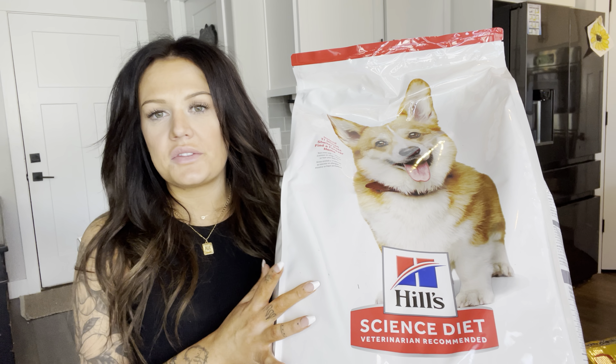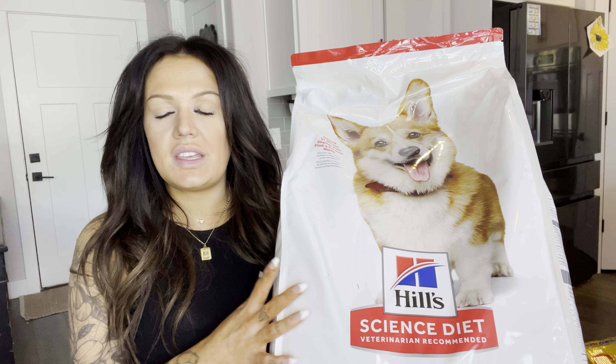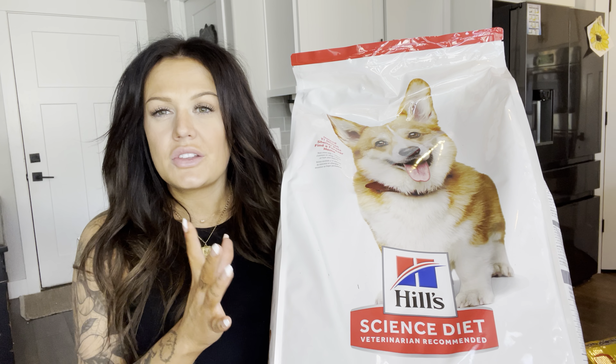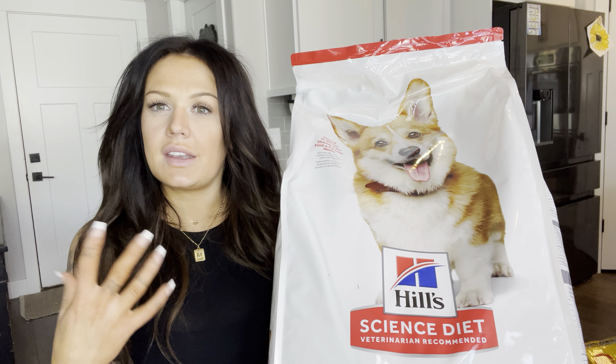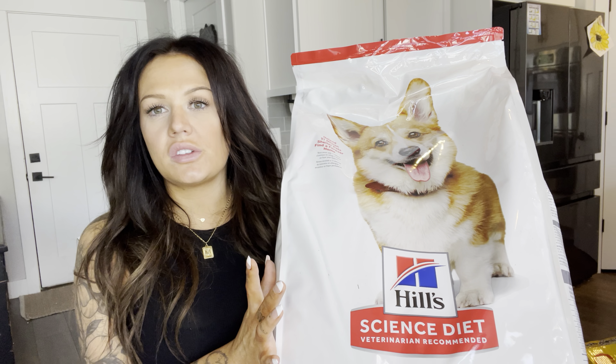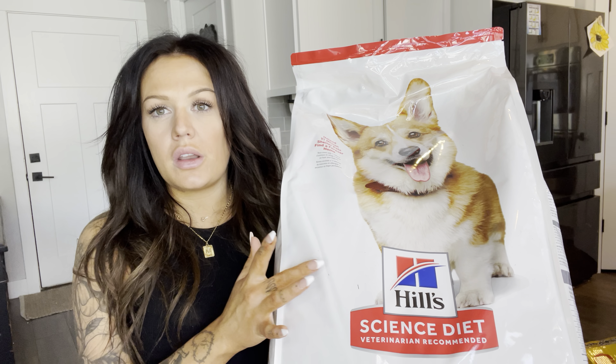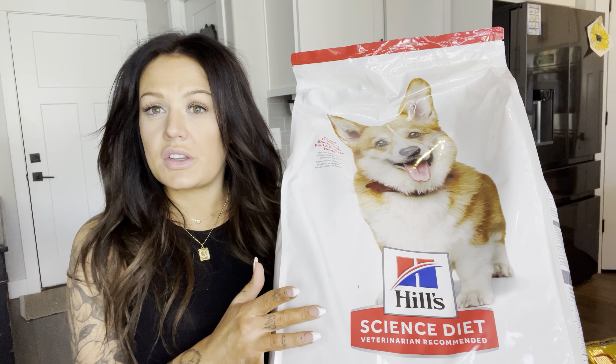She absolutely loves it. It's made with all natural ingredients. It has high quality protein, it has omegas, and it has vitamin E. So their coats and their skin is going to be really healthy and look really great. It's also great for digestion, immune support, and it's also the number one brand recommended by veterinarians.